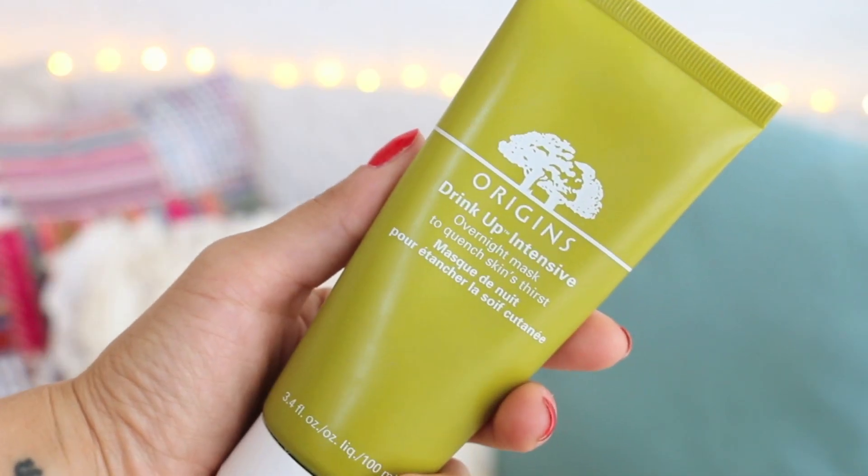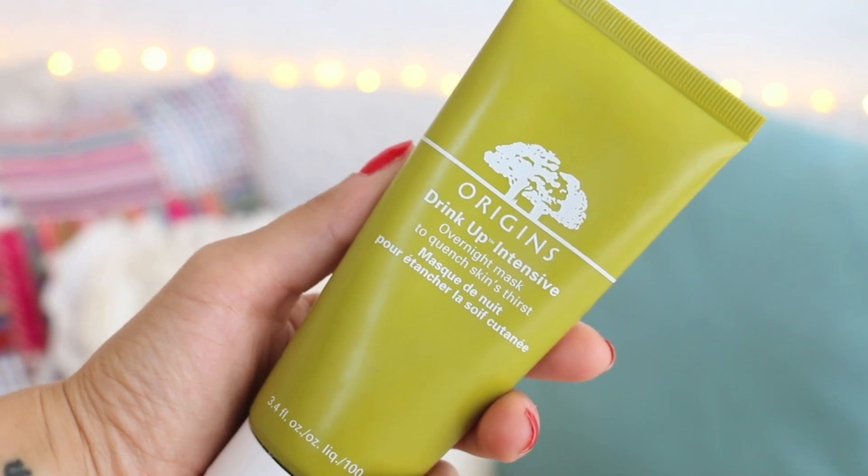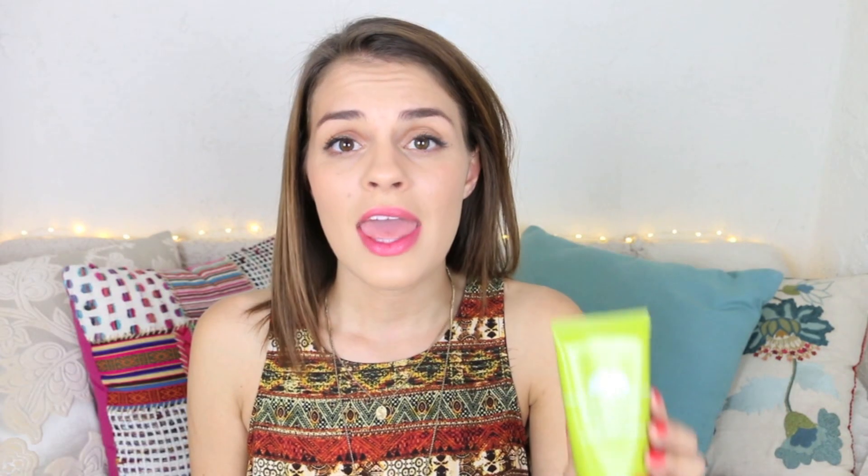I'm so in love with this overnight mask from Origins. It's called Drink Up Intensive Overnight Mask. My favorite thing about it is the smell — but actually maybe that's my second favorite thing, because I really love the way it makes my skin feel. You use it overnight — it's a mask you don't have to wipe off. You just put it on after you cleanse and tone, go to bed, and when you wake up in the morning it really feels like your skin drank a bunch of water overnight and woke up refreshed, plump, and excited to be alive.